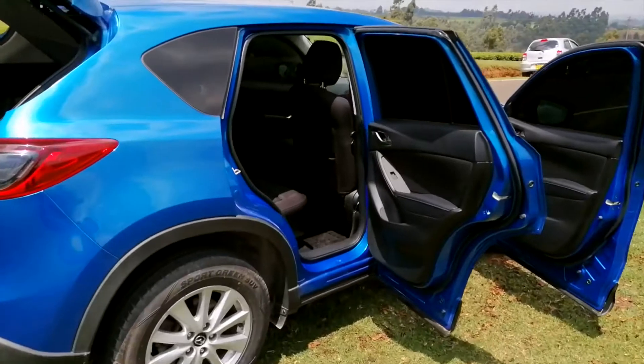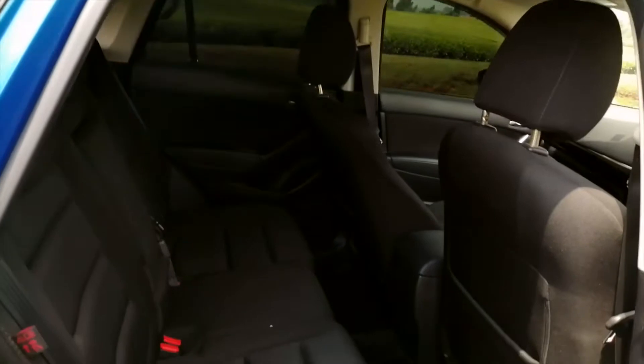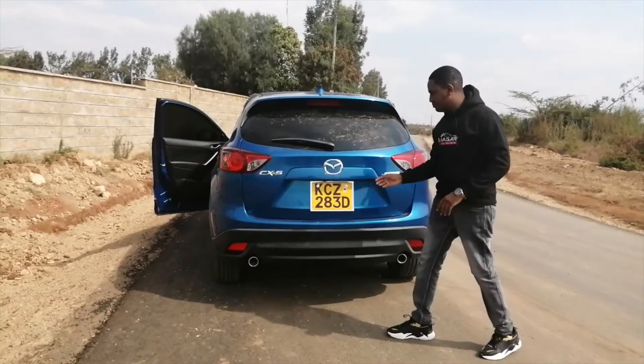Coming to the back, two adults can sit comfortably in the rear seats of the Mazda CX-5 with plenty of legroom and additional storage and cup holders to spare. This makes it a great family car.